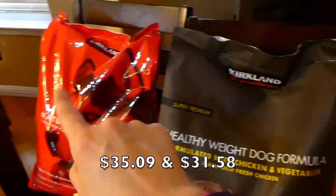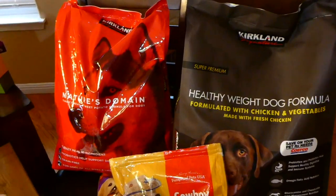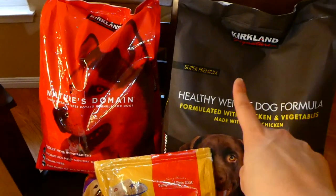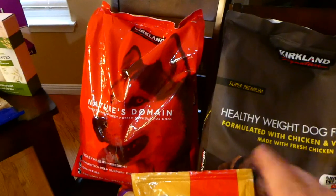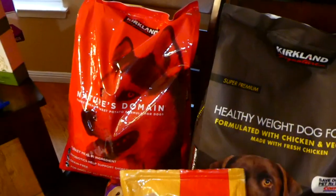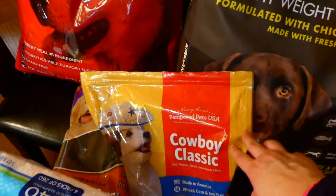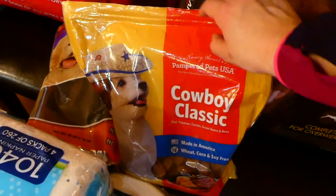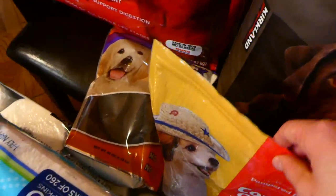Down on the ground we have some dog food — two different types because my parents have two dogs: an old English bulldog and a German Shepherd mix. Each dog has its own special food and they're also older dogs. We also got some dog treats — just the classic cowboy ones and then sweet potato ones.